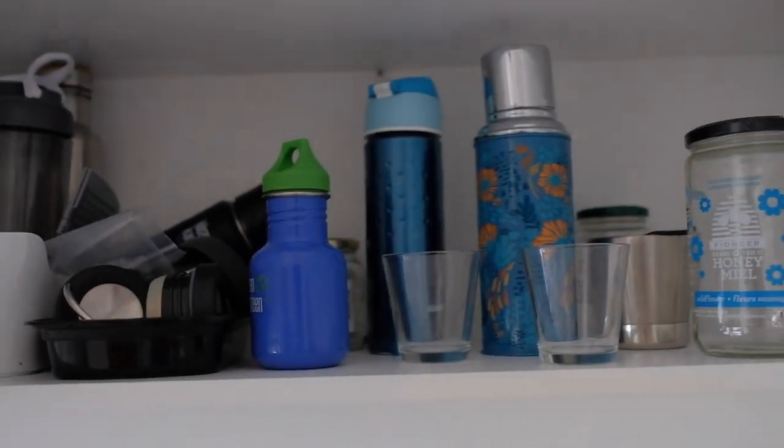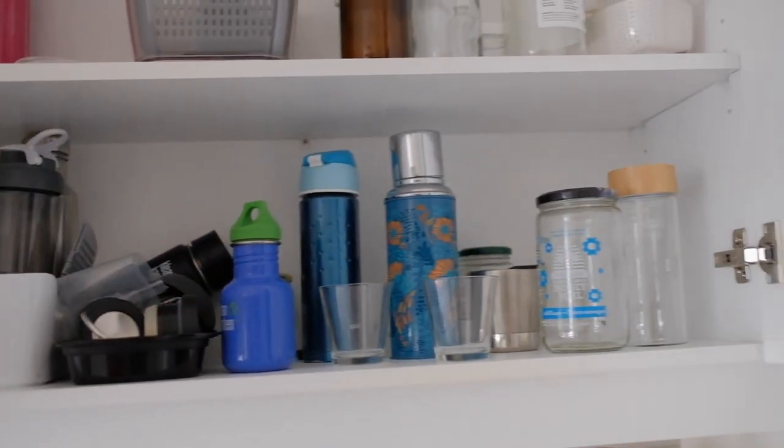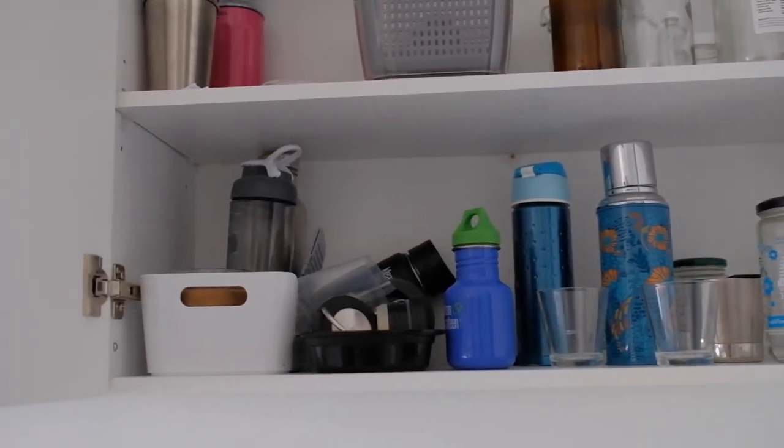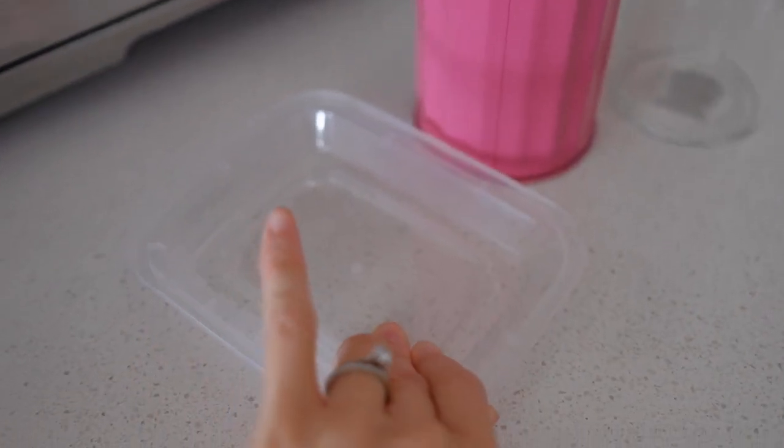Another miscellaneous cabinet here full of water bottles and glass jars that I've saved. From here I'm getting rid of two old bottles and a takeout lid that doesn't have a matching bottom.